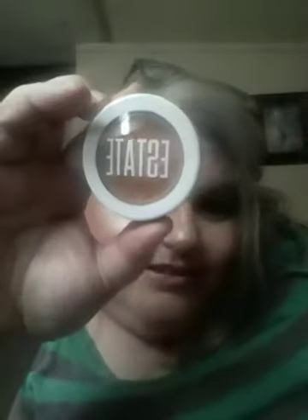My second item is the Estate Going Nutty pressed bronzer. The package is really cute — it's got little coconuts all over it. Let me open it up. That's the color there. I was kind of scared because it looked kind of dark, but it might actually go pretty good on my skin. I'll give it a try — I'm excited about that.